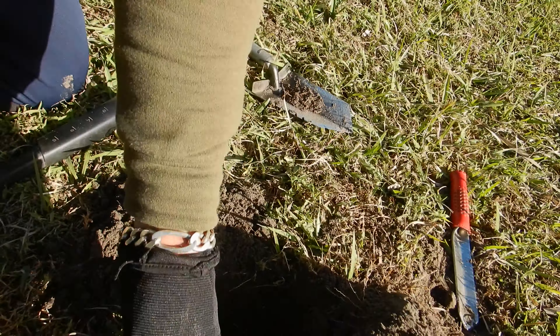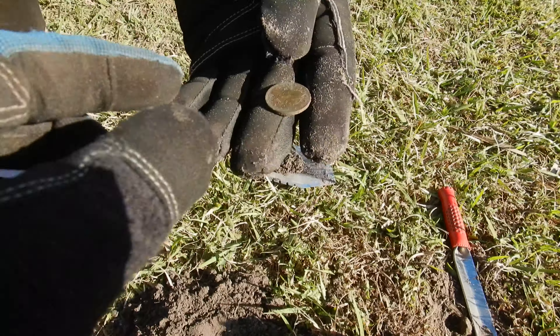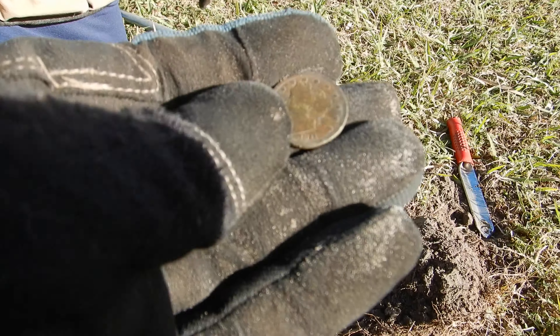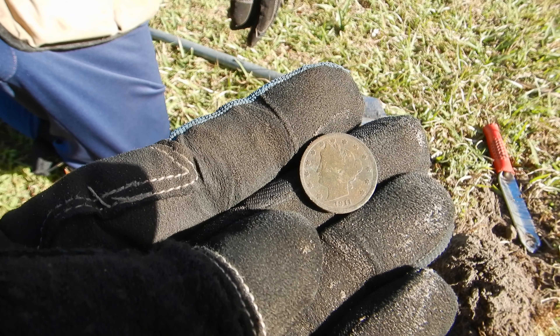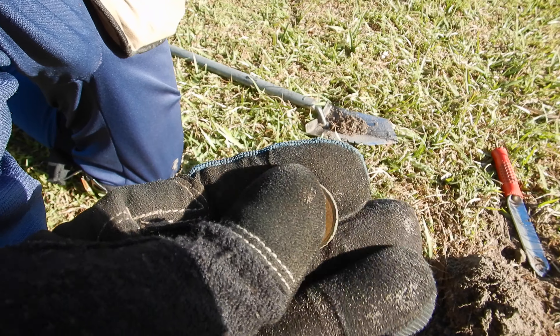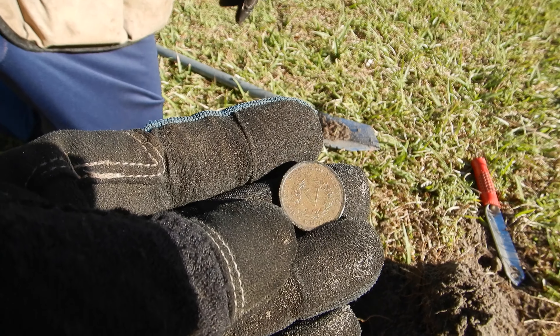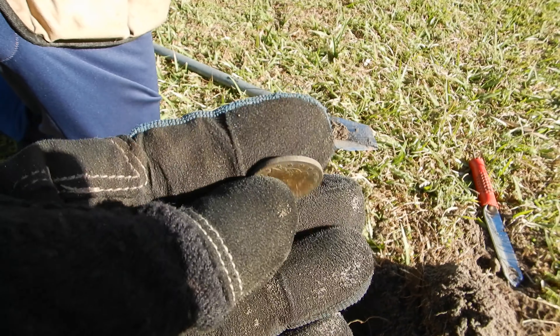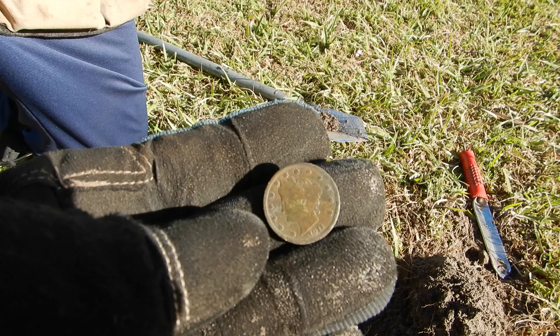Bob just dug the oldest coin — looks like 1912, 1911. Yeah, it's a V nickel! He's got the oldest coin now. Geez — nice!